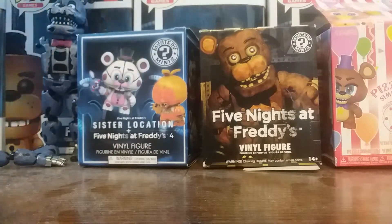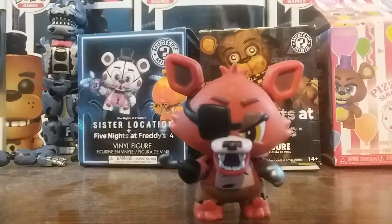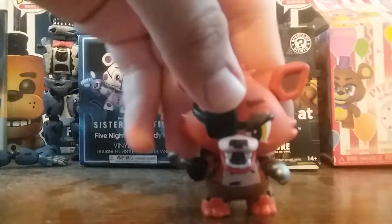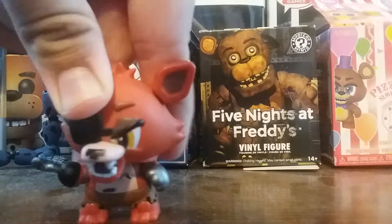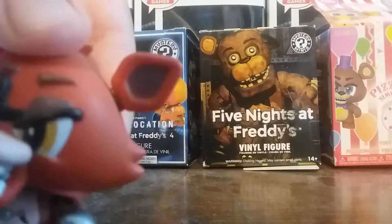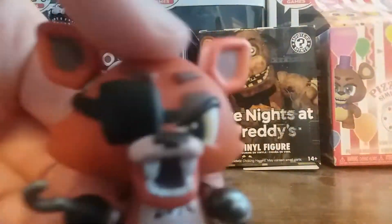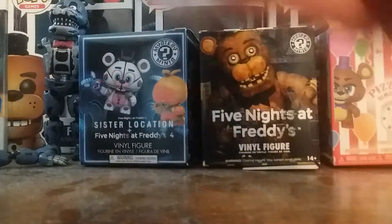Next up, we got Foxy — this is one of my more favorite ones. I like how Foxy looks; it looks like Foxy. My only complaint is his feet — the endoskeleton colored-in parts aren't done. There's also the same miscoloring thing as Freddy on his chest and his muzzle, but still a very good figure, I like it.